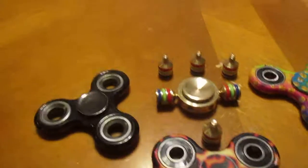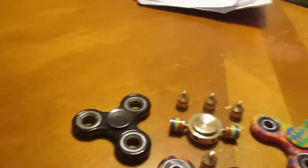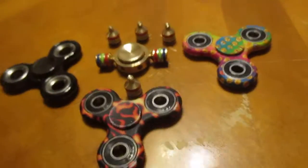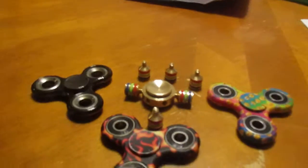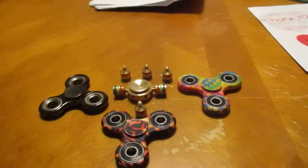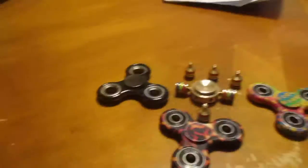Hello everybody, welcome back to another video. Today I went to Atlantic City and I brought these three fidget spinners right here. I wanted to make a video to test which one goes the fastest and which one you should not get.